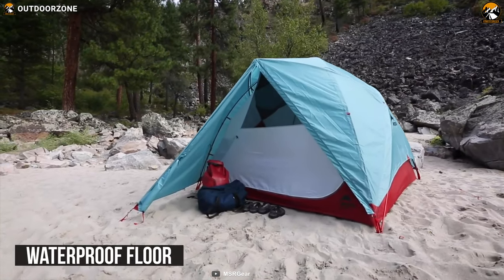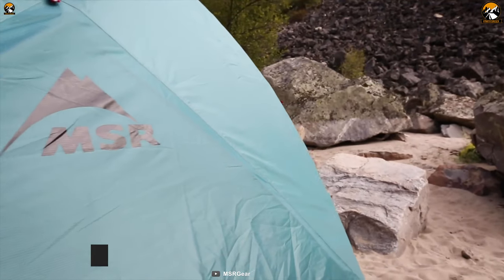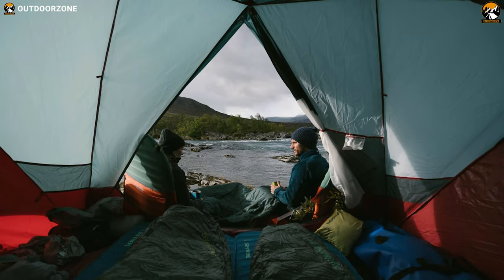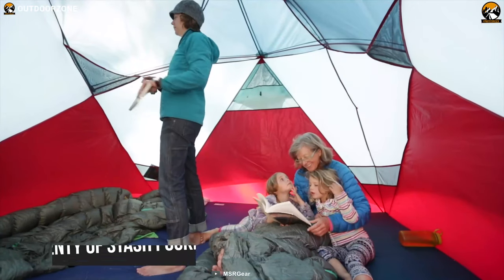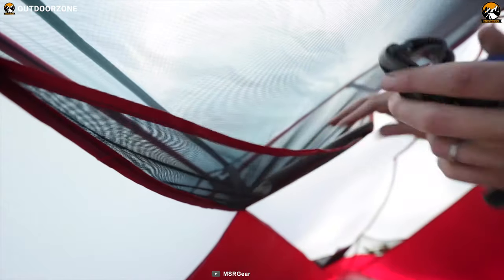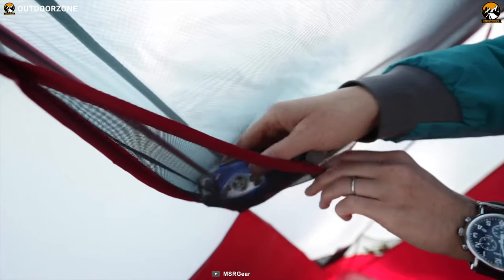Attached to the weatherproof floor, the rainfly offers absolute protection from harsh winds, and its integrated porch light illuminates the entry and large vestibule. And finally, there are plenty of stash pockets for easy organization and hang loops to light the interior with your own lanterns.